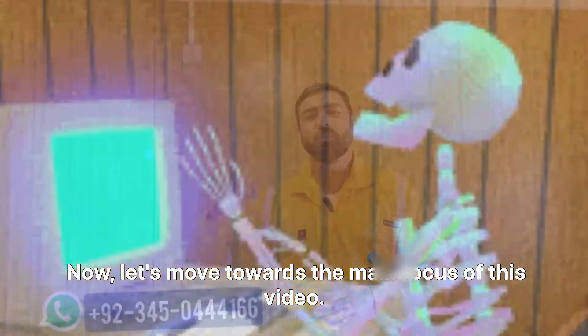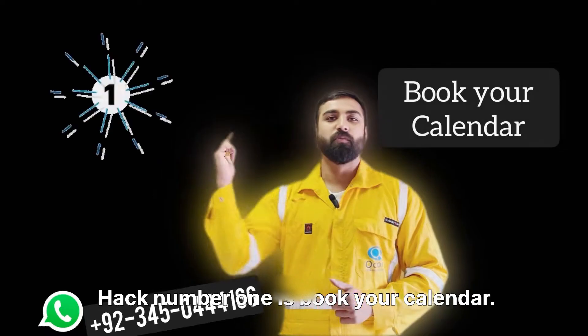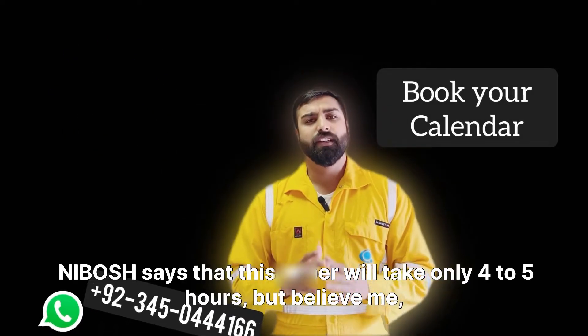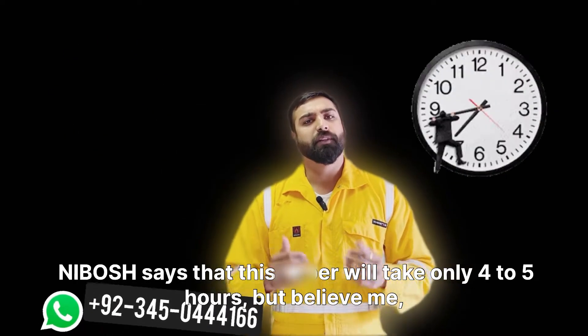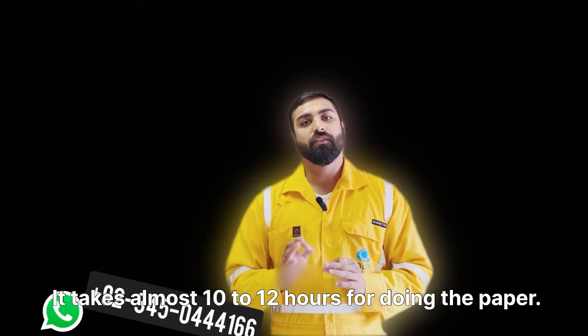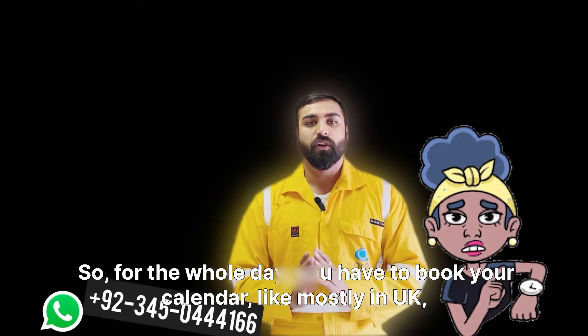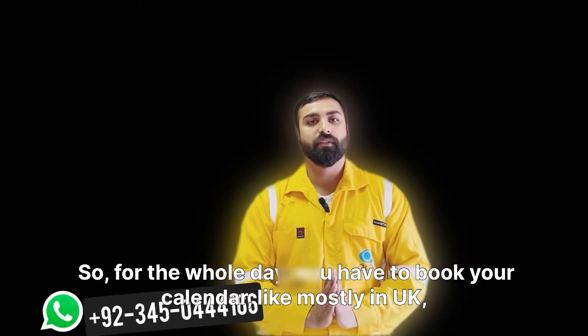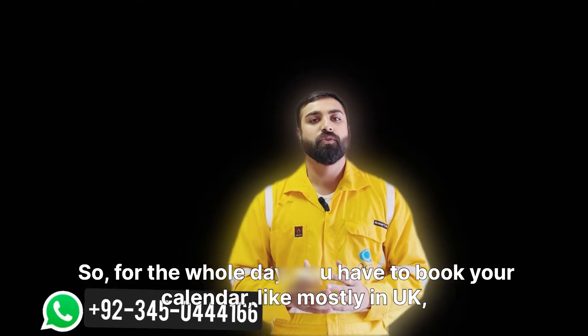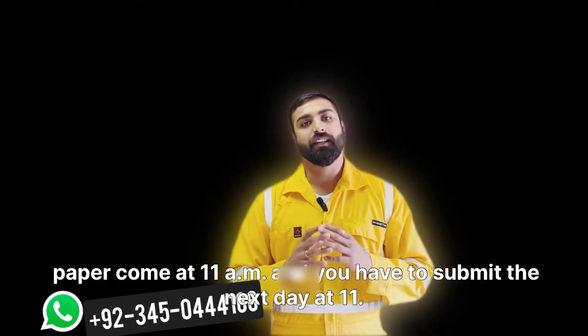Hack number one is: book your calendar. NEBOSH says the paper will take only four to five hours, but believe me — I've been doing it for the last two years — it takes almost 10 to 12 hours. So you have to book your calendar for the whole day. For example, in the UK the paper comes at 11 am and you have to submit it the next day at 11 am.